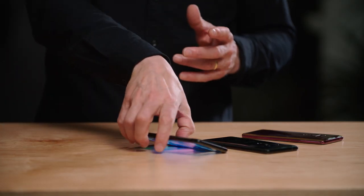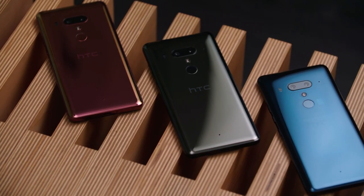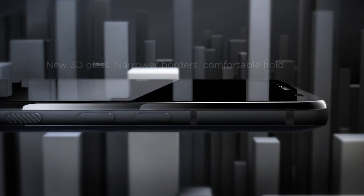Hey everybody, Nigel here from HTC. Thank you very much for joining us today as we announce the latest in a long line of flagship devices. I snuck into the HTC Design Studio this morning to give you guys a special preview of what we've got on offer. Today we're announcing the HTC U12+, the latest in a long line of amazing flagships from HTC, which takes everything we've learned over the past 12 months and makes it even better.